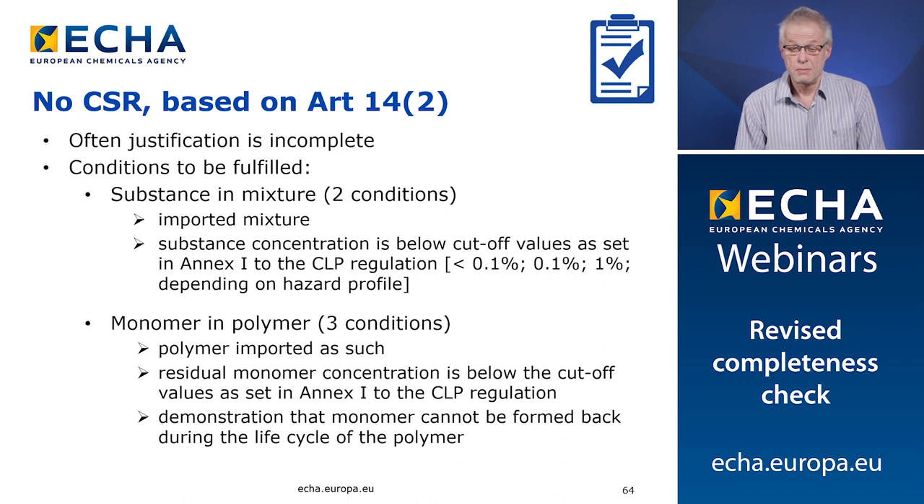For the mixtures case, the first condition that this justification holds is that it's about an imported mixture, because otherwise there would still be a CSR required for the manufacturing stage. The second condition is that the substance concentration needs to be below the cutoff values as set in Annex 1 of the CLP regulation — usually, depending on the hazard of your substance, 0.1% or 1%, and in exceptional cases below 0.1%. For the polymer case, the residual monomer concentration must be below the cutoff values as set in Annex 1 of the CLP regulation, and you need to demonstrate that the monomer cannot be formed back during the life cycle of the polymer. If you demonstrate both arguments, we would accept your justification as being relevant.